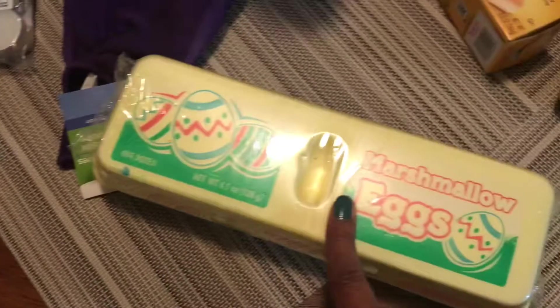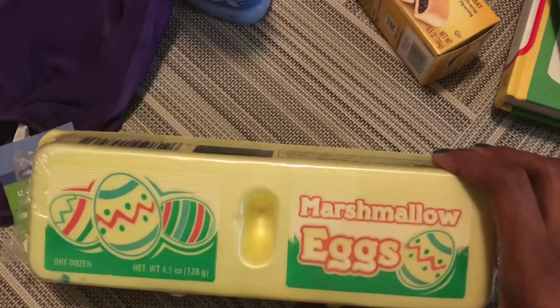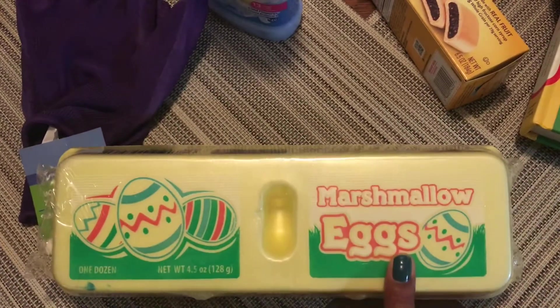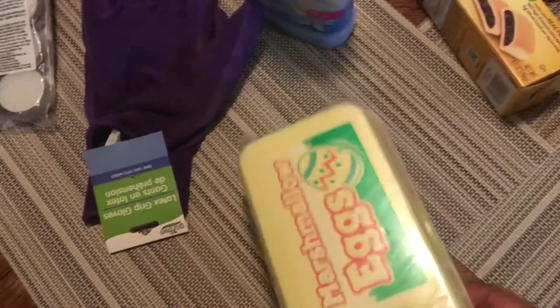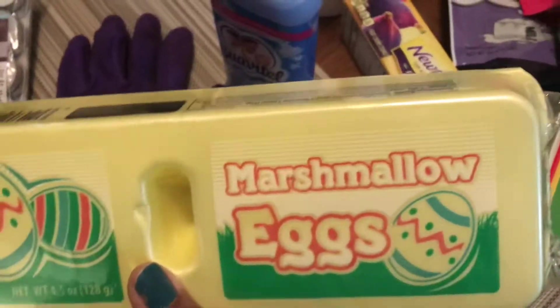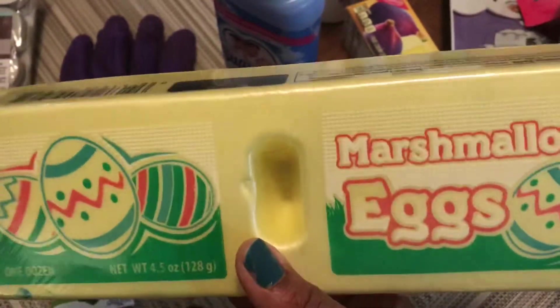These things I think I got them a year ago. I'm not a huge fan of them, but my niece and nephew are, so I thought I'd go ahead and pick some of these up because they do go fast at my Dollar Tree. They're the marshmallow eggs — chocolate covered marshmallow eggs.